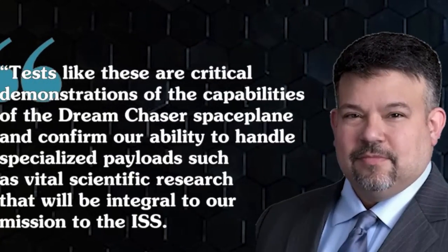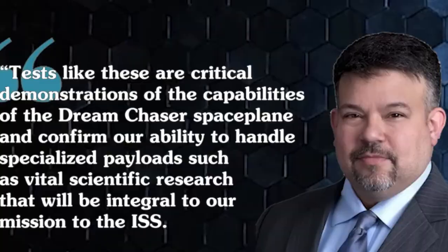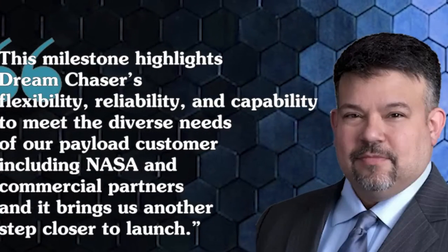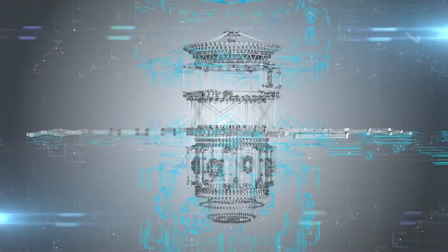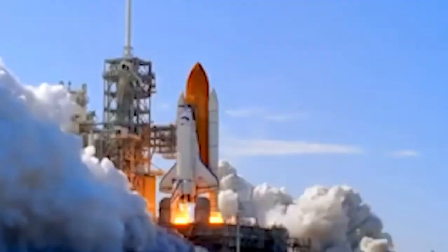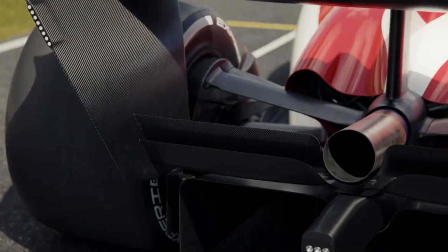To enhance Dream Chaser's cargo capacity, Sierra Space introduced the Shooting Star cargo module in 2019. This expendable 15-ton transport module attaches to Dream Chaser, significantly expanding its payload capabilities for CRS-2 missions. The Shooting Star can carry up to 12,000 pounds of pressurized and unpressurized cargo to low Earth orbit. Its aft hatch allows astronauts to move freely between the cargo module and Dream Chaser while docked to the space station. Beyond cargo transport, the Shooting Star is equipped with solar panels generating up to 6 kilowatts of power, both active and passive thermal management systems, and six thrusters that enhance Dream Chaser's maneuverability, supporting multiple berthing and docking configurations with the ISS.